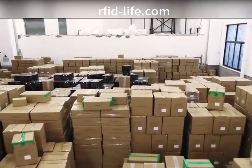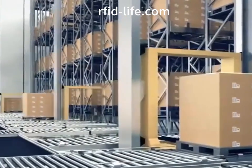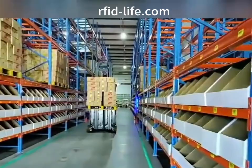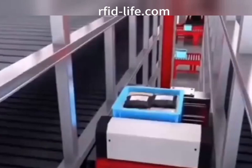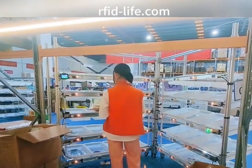In the warehousing link, piece-by-piece palette stack association is implemented and the real-time consistency of the piece stack association with the physical object is guaranteed. The whole palette of goods is scanned to identify the RFID tag to increase the efficiency of warehousing scanning. At the same time, palette-finished product logistics tracking based on piece stack association is established to improve operation efficiency.